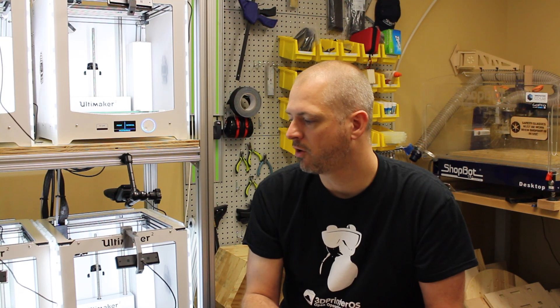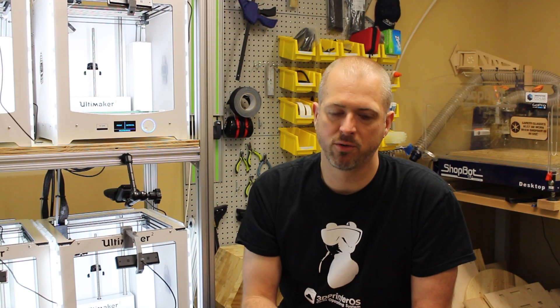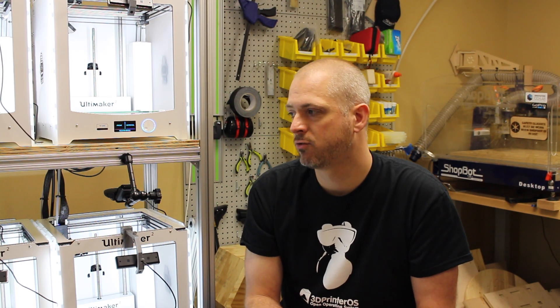We have a student that's started a company — Biometrics — that's making wearable technology. Initially they started building their product here in our lab, rapid prototyping with 3D printing and small electronics. We have other student projects where they've built housings for their projects, and assistive devices that have been built here. The sky's really the limit.